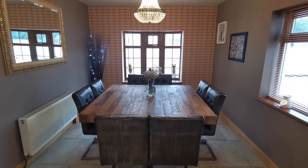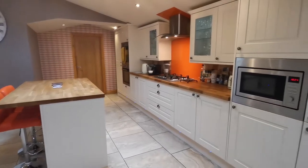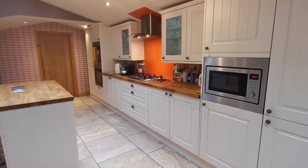The kitchen itself is rather special, with an island unit to provide a breakfast area, modern high quality units with built-in appliances.